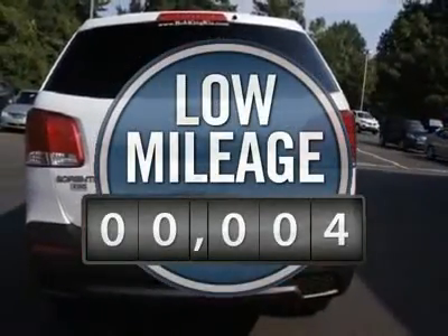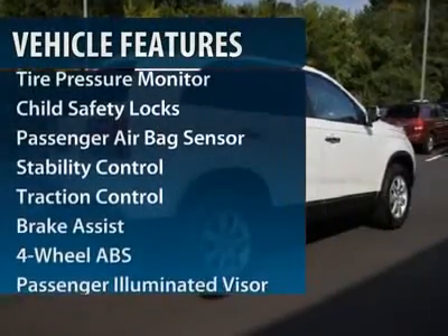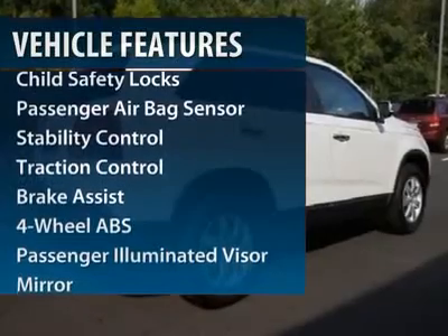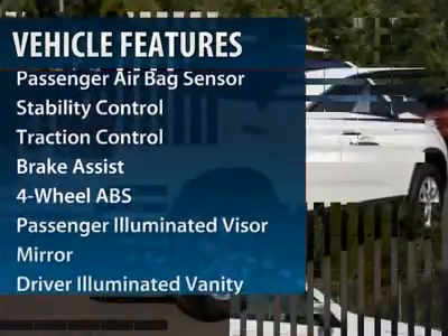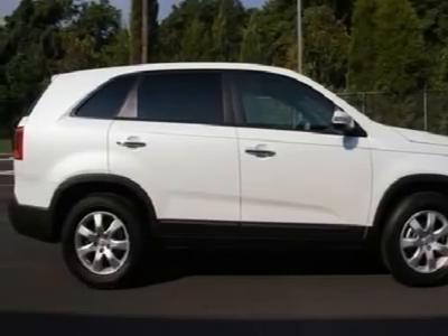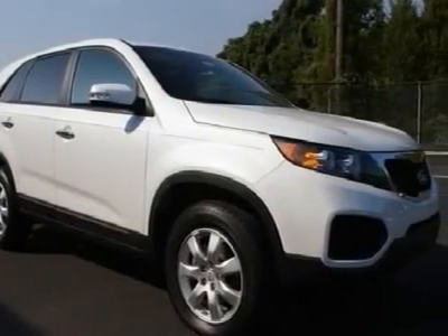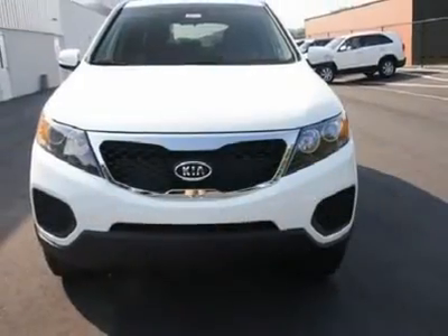This vehicle has less than 100 miles. Here are some of this vehicle's great options: traction control, stability control, steering wheel audio controls, all wheel drive, four wheel ABS, air conditioning, power steering, adjustable steering wheel, cruise control, keyless entry.